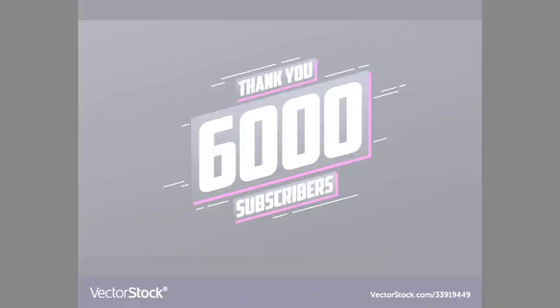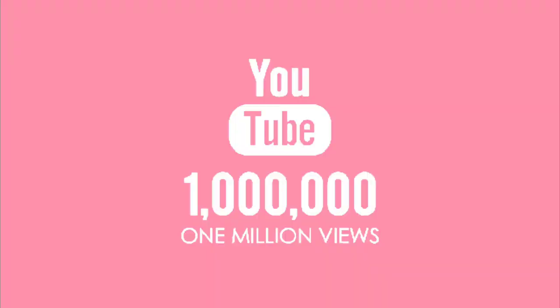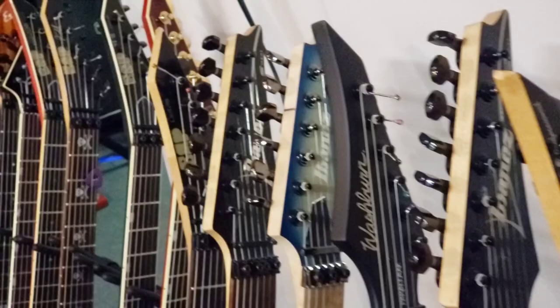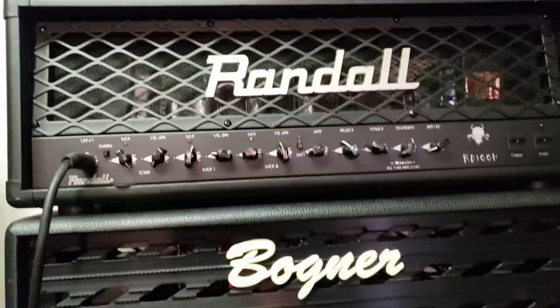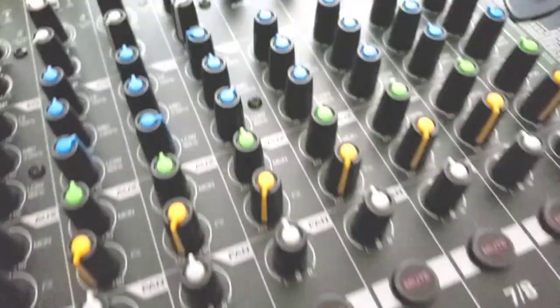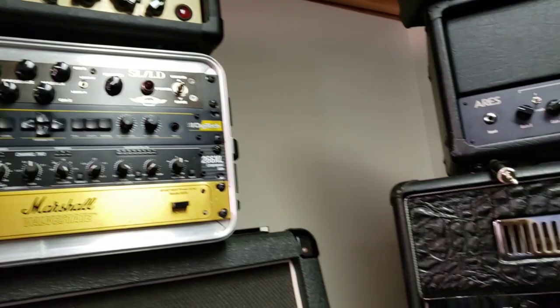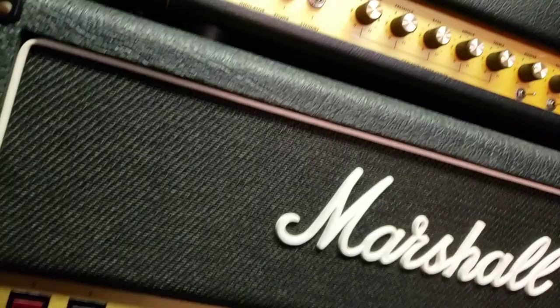What's up guys, in this episode we're going to talk about bedroom levels when you're playing. What is up, it's your boy Luis Torres — yes, bedroom levels. What does that even mean?